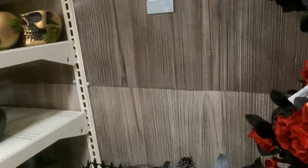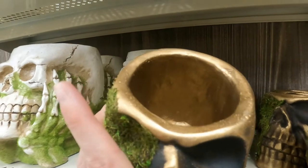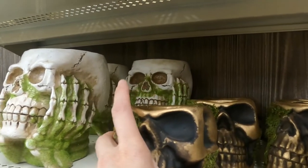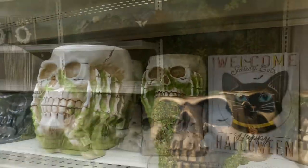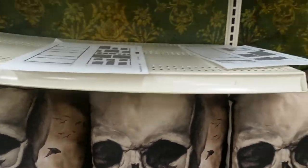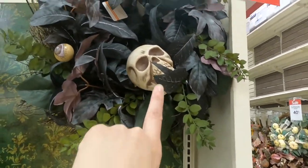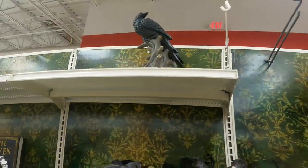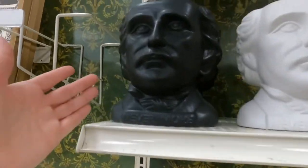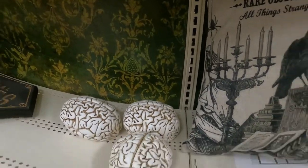I wanted to show you some close-ups of items, like these moss bowls — they're actually pretty heavy and this one is $11.99. More Halloween stuff here at Michael's — check out these skull pillows and this wreath with eyeballs, skulls, birds, books, Edgar Allan Poe 'Nevermore,' and brains on pillows.